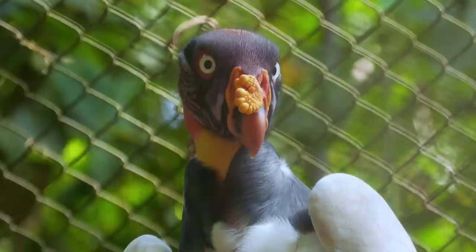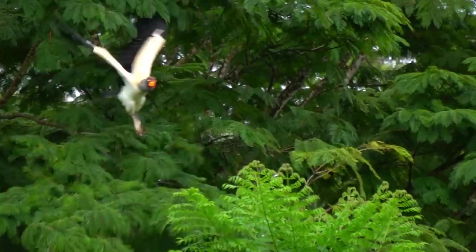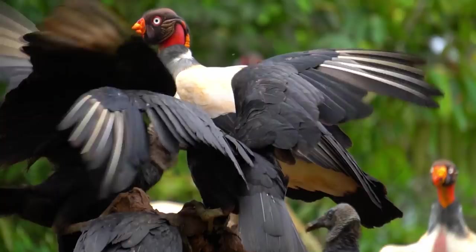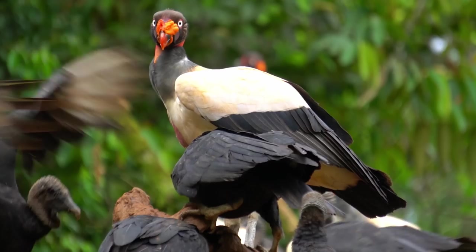No one's sure how long king vultures can live in the wild, but in captivity they can live up to 40 years. Although they're currently listed as a species of least concern, the vultures' numbers are decreasing, mainly due to habitat destruction and poaching. Hopefully, as we continue learning about fascinating creatures like the king vulture, we continue to be reminded that this stunning royal beauty is worth fighting for.